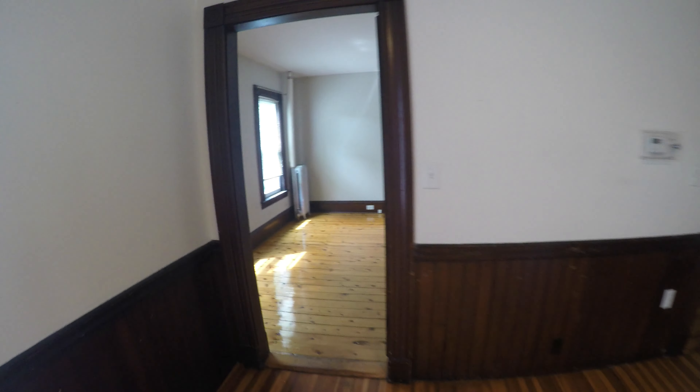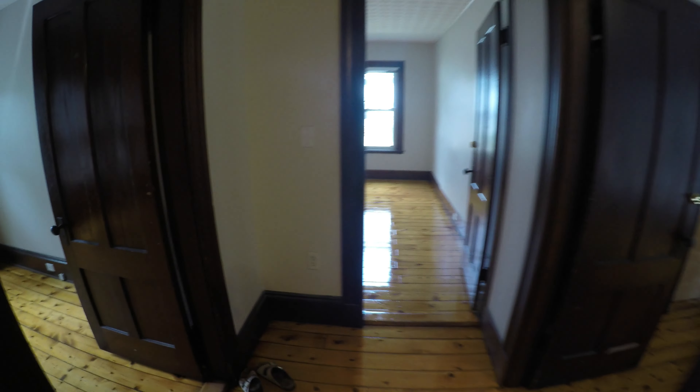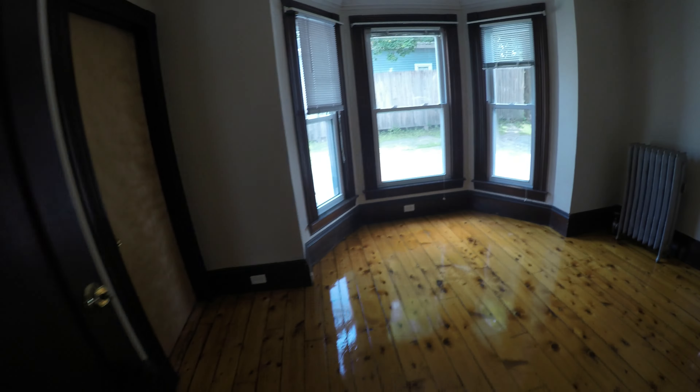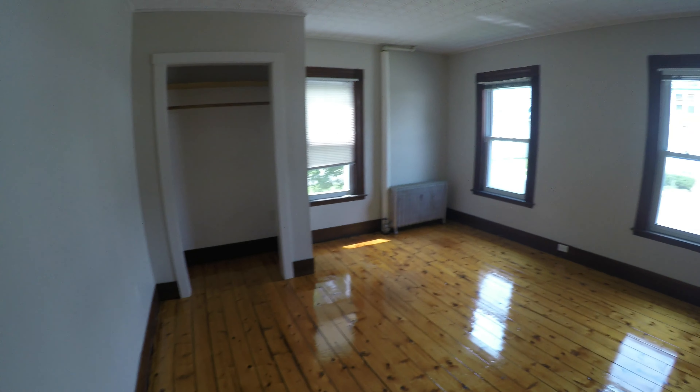This bedroom here has entrances on two sides — here and then that entrance there. This is the little hallway. And this is another nice bedroom with bay windows here, another window there — the floors were just refinished. And then this is the main bedroom, which is pretty big.